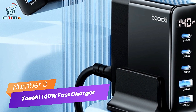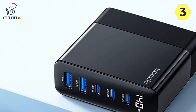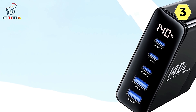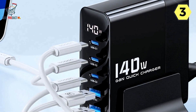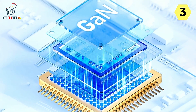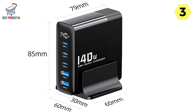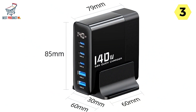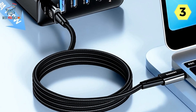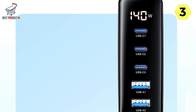Number 3: Tuki 140 Watt GaN Fast Charger. The Tuki 140 Watt GaN Fast Charger is a true powerhouse, packing a 140-watt high-power output with features for all your charging needs. A standout feature is its 5-port output capability — you can simultaneously charge up to 5 devices, perfect for households or offices with multiple gadgets, eliminating the need for multiple chargers. The new GaN technology allows for a smaller, more compact design while delivering faster charging speeds and prioritizing safety.